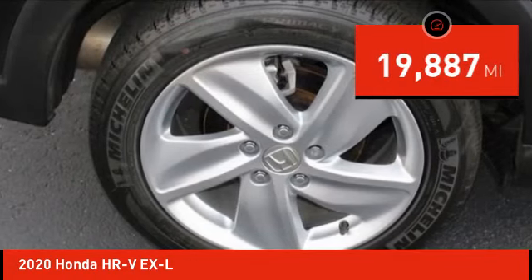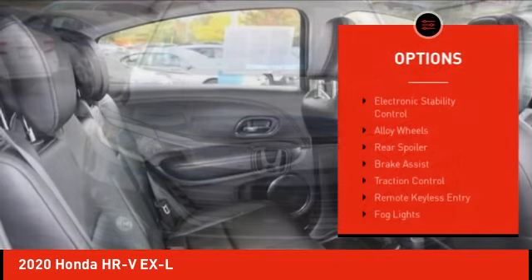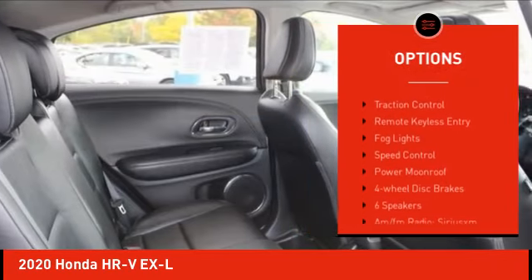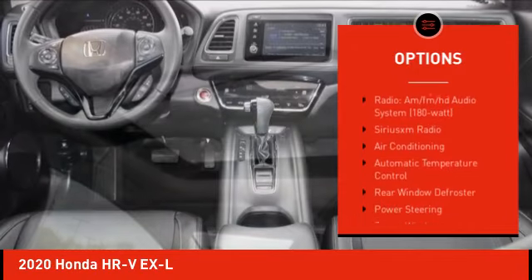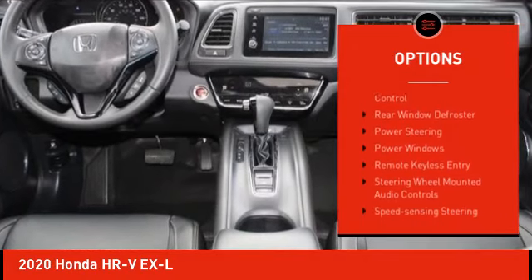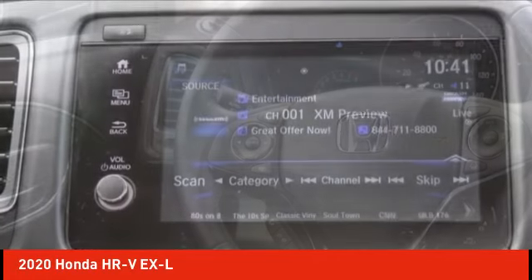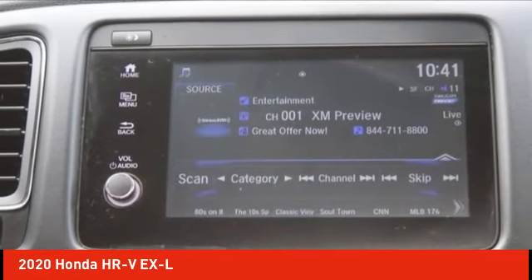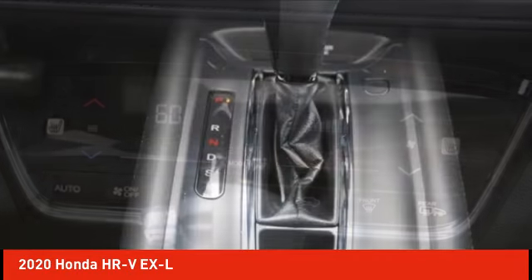This vehicle has less than 20,000 miles. Here are some of this vehicle's great options: electronic stability control, alloy wheels, rear spoiler, brake assist, traction control, remote keyless entry, fog lights, speed control, power moonroof, and four-wheel disc brakes. This beauty is sure to make you the talk of the neighborhood, so call or drop in for a test drive today.